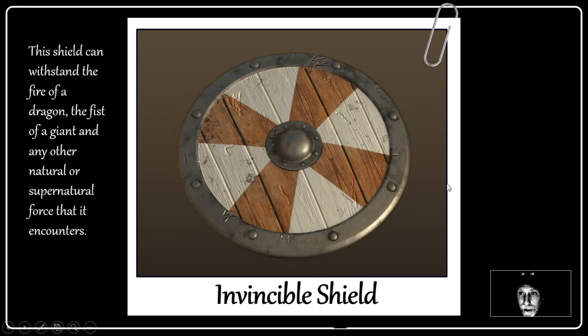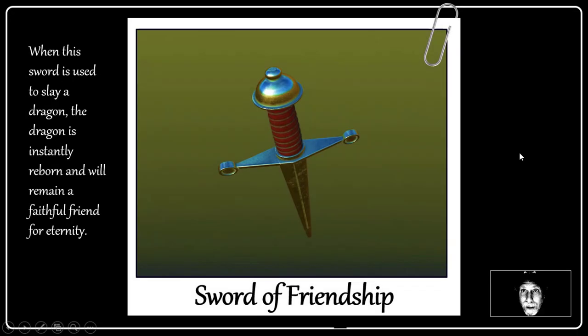This is the Invincible Shield. This shield can withstand the fire of a dragon, the fist of a giant, and any other natural or supernatural force that it encounters. And it looks a little bit like it's encountered a few forces. Finally, this is the Sword of Friendship. When the sword is used to slay a dragon, the dragon is instantly reborn and will remain a faithful friend for eternity — kill the dragon and it's your buddy now, because it's the Sword of Friendship.